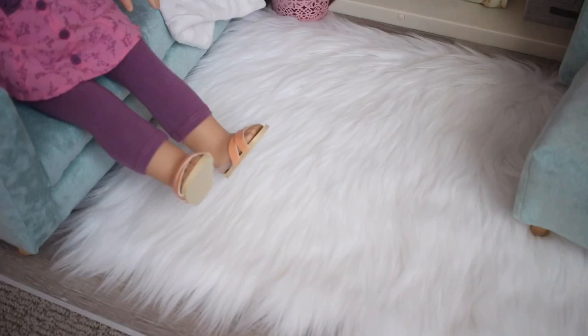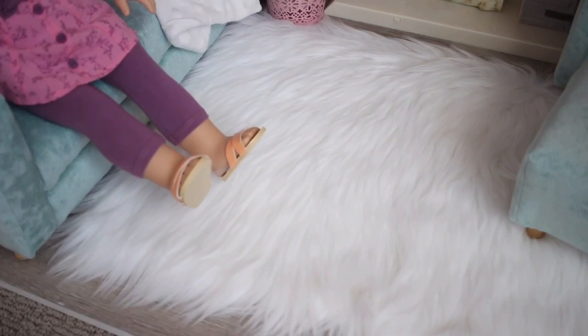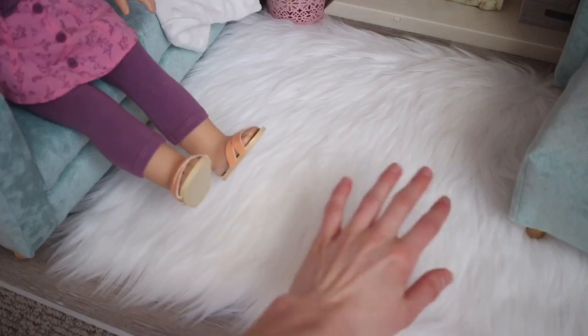The fuzzy rug in here I got on Etsy like years ago. Everyone pretty much has it now — I don't remember the shop name.